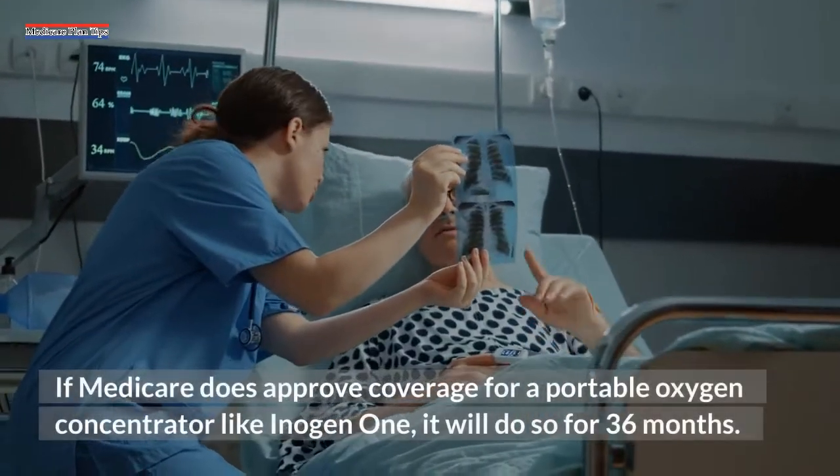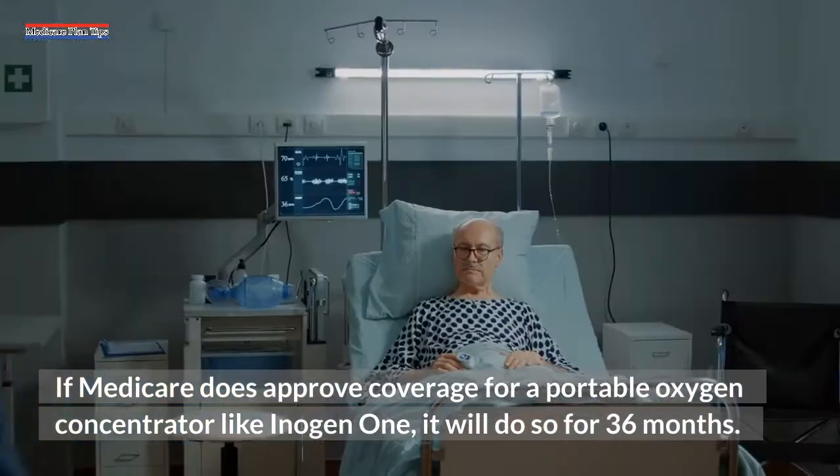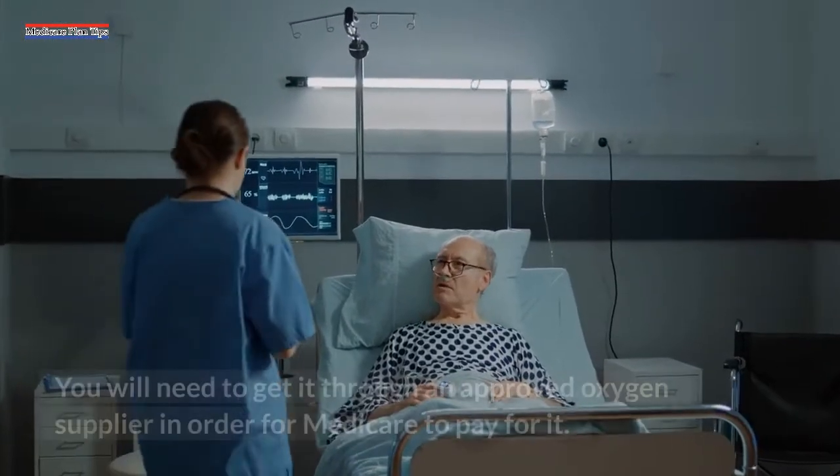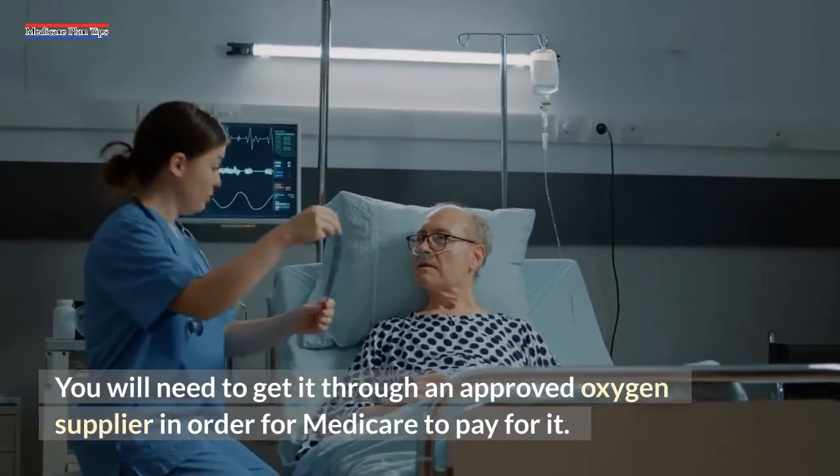If Medicare does approve coverage for a portable oxygen concentrator like Inogen1, it will do so for 36 months. You will need to get it through an approved oxygen supplier in order for Medicare to pay for it.